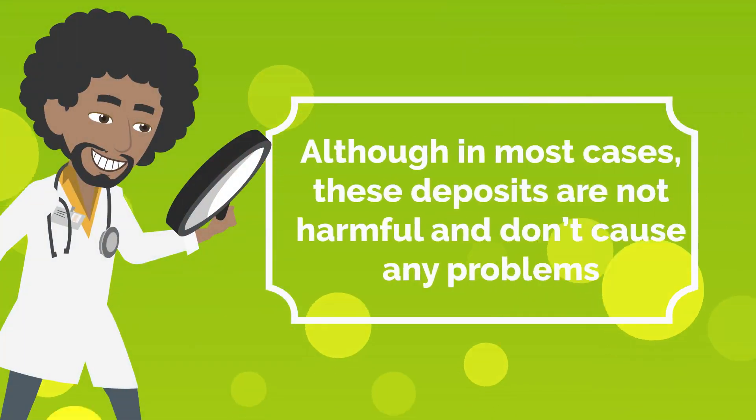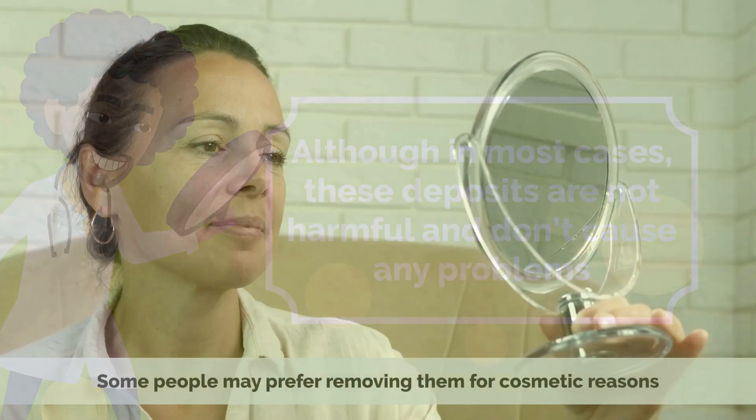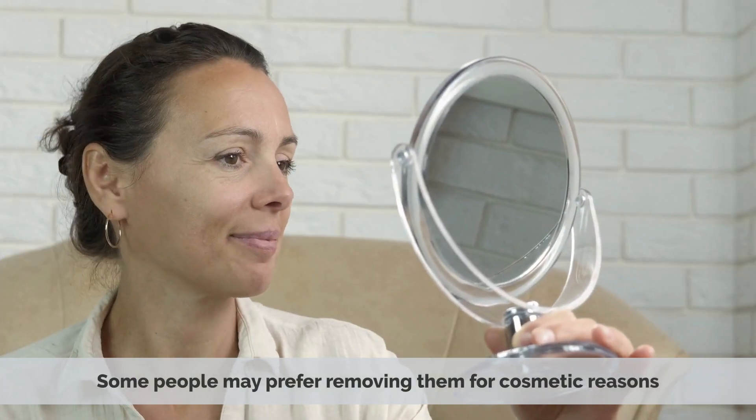Although in most cases these deposits are not harmful and don't cause any problems, some people may prefer removing them for cosmetic reasons.